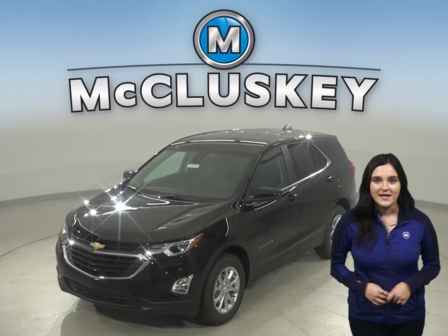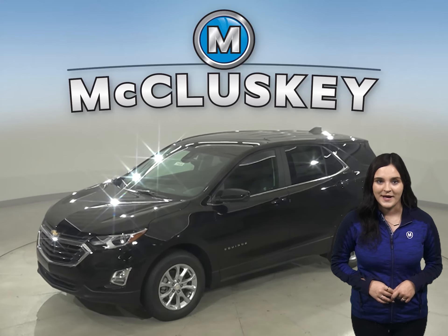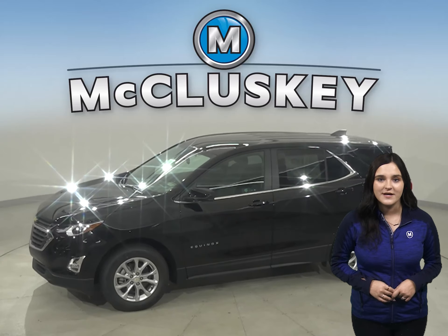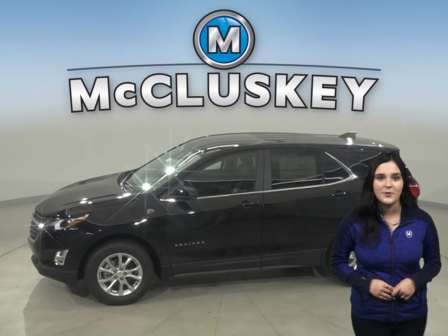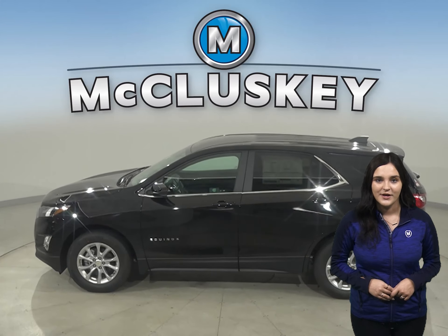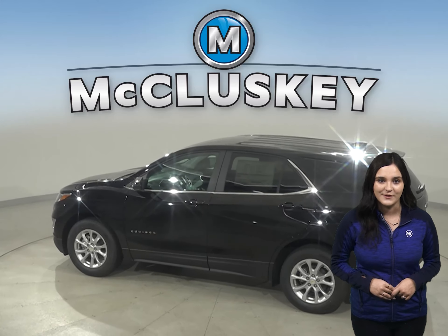The 2021 Chevrolet Equinox is more than just a way to get around — it's a chance to get away. With technology to help you keep in touch, standard Chevy Safety Assist features that help you stay safe, and the capability for a fun drive, you have everything you need to break free, especially when compared to the Hyundai Tucson.